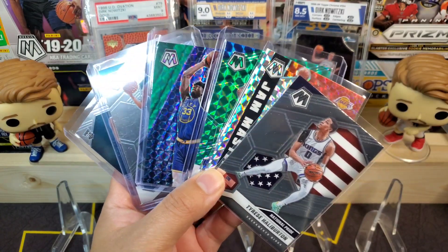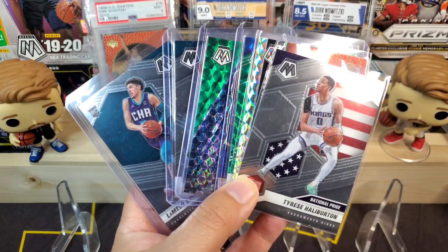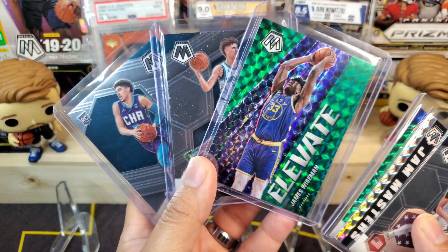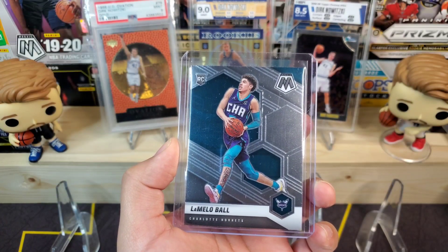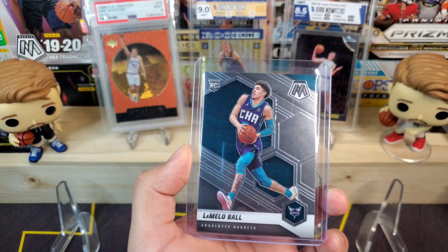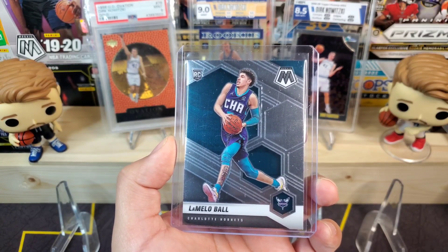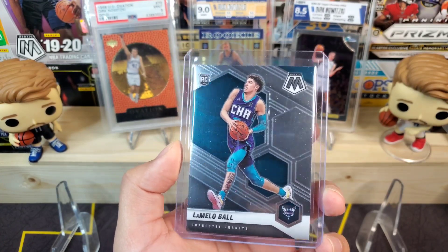Let me know down in the comments what your thoughts were on these four blaster boxes. I would say today was about break even, but overall still my favorite set. I love the mosaic design and this year's design does not disappoint — these cards are absolutely beautiful in person, especially the mosaic parallels like these greens. Let me know what your thoughts are on this set and some of your favorite pulls. We'll go ahead and end the video here on the LaMello Ball rookie base. Thank you for stopping by, make sure to smash that like button if you liked this video. We will still be running the two Select hanger boxes for the 500 sub giveaway once the channel hits 500 subscribers, so make sure you are subscribed. We will see you in the next one.